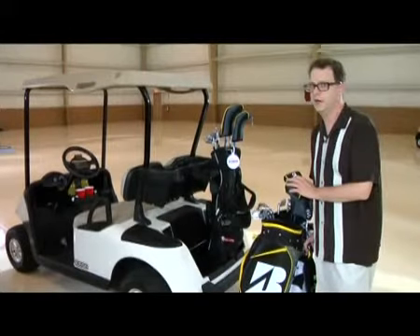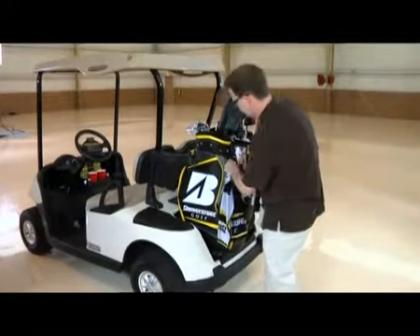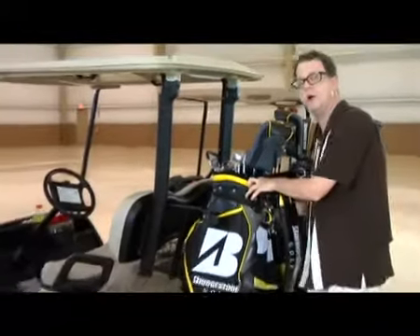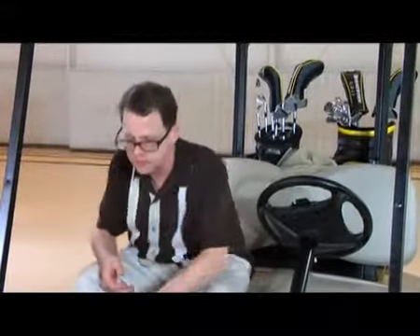Size doesn't matter until it does. It's fairly apparent that players prefer different sized bags, even beasts like this one. Fortunately, one golf car company seems to get that. The same golf car company understands the game's necessary stuff and actually designs storage spaces like they were made for it.